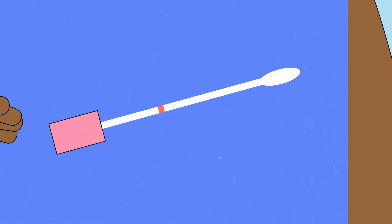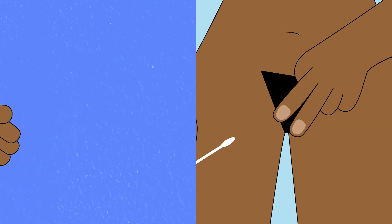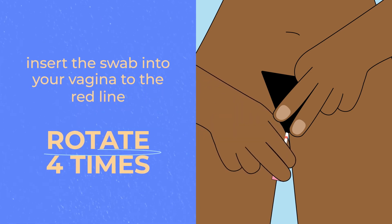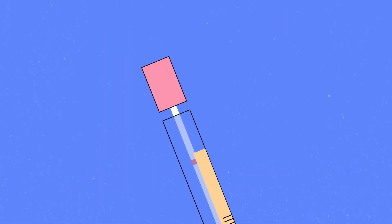While seated or standing, hold the swab at the red line and use your other hand to fold back the skin that covers the opening of your vagina. Insert the swab into your vagina to the red line and rotate it four times. Remove the swab and insert it into the tube until it snaps closed.